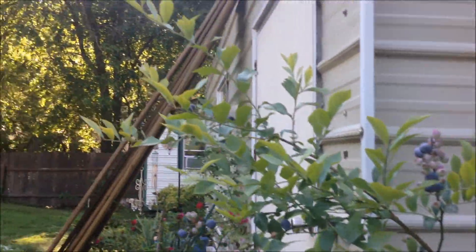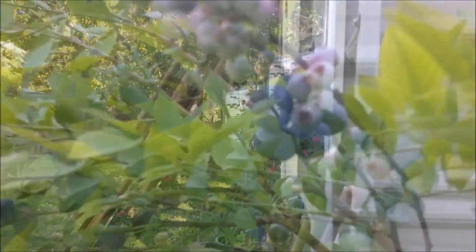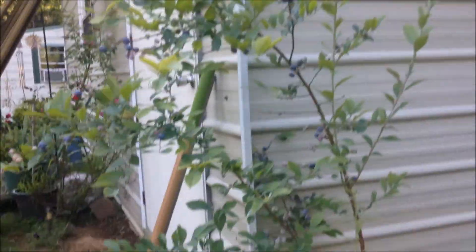I've got beans picked and blueberries to be gathered off of here that are ready. You can see how big those are. I've got those to gather and I'm cutting this grass.